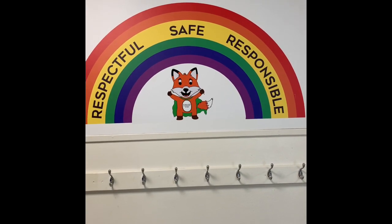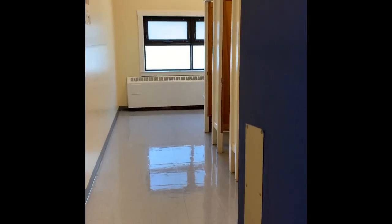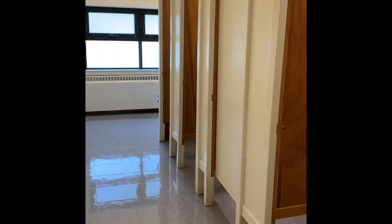This is our school code of conduct: I am respectful, I am safe, and I am responsible. These are some more washrooms. Anyone can use these — girls or boys. If you're in kindergarten, these are likely the washrooms that you will use most often. There are also lots of sinks in here for hand washing.